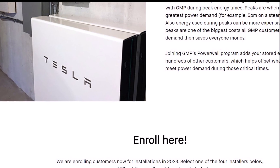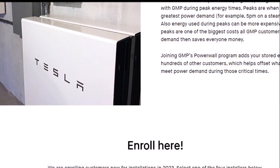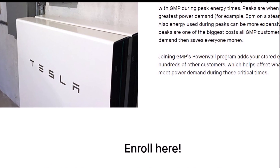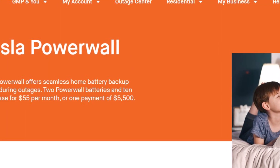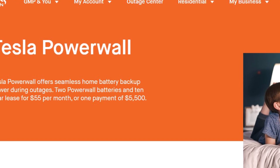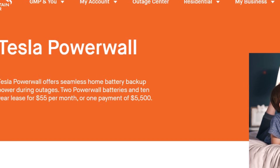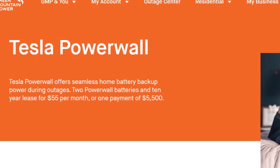Last year, GMP also disclosed that it will be using Tesla's AutoBidder software to better take advantage of its increasing energy storage capacity. AutoBidder is a real-time trading and control platform for energy assets like Tesla's Powerpacks, Powerwalls, and Megapacks, optimized through machine learning to better use and more directly monetize the assets.